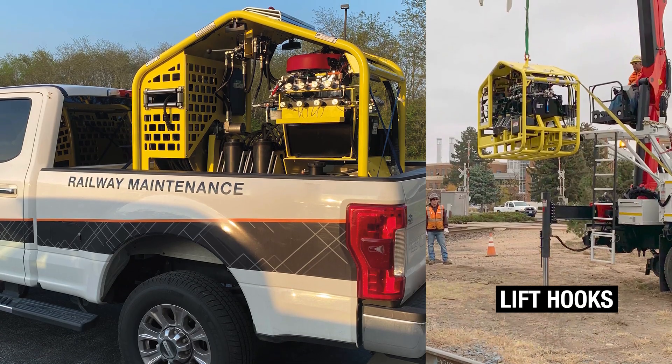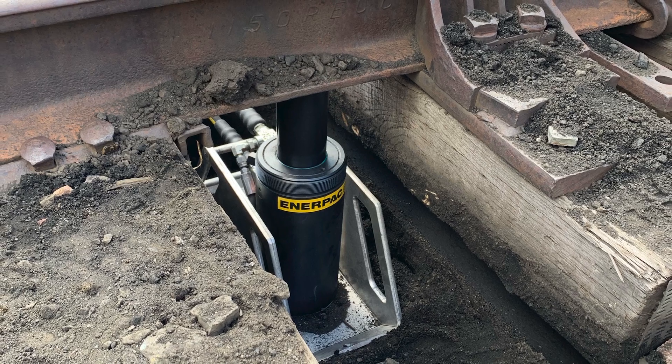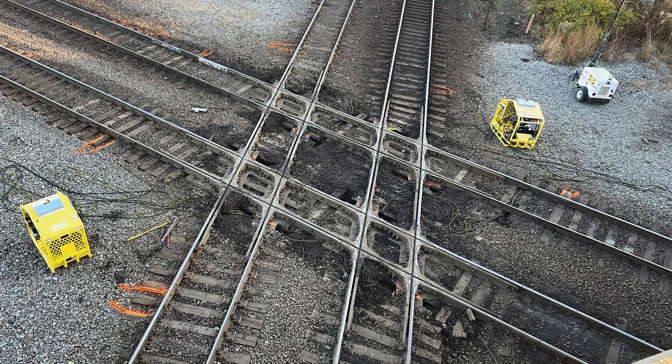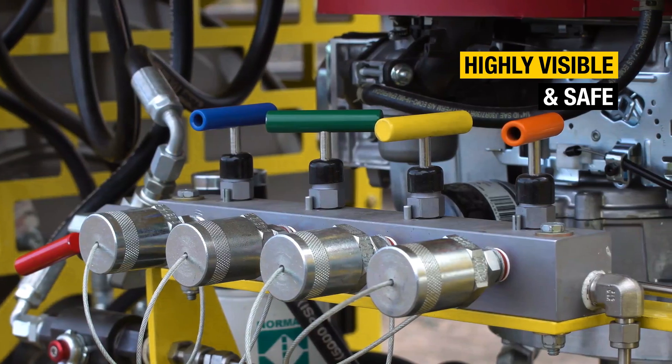It fits in the bed of a pickup truck with lifting hooks and fork pocket access. It precisely raises and lowers track within 1/8 of an inch tolerance. Four jacks operate independently to properly level diamonds, switches, retarders, and bridge ends. The TL248 offers easy single-operator use with color-coordinated hydraulic lines and valves.